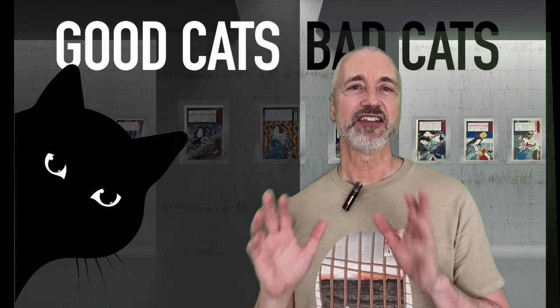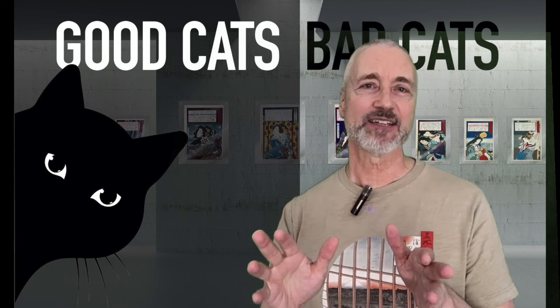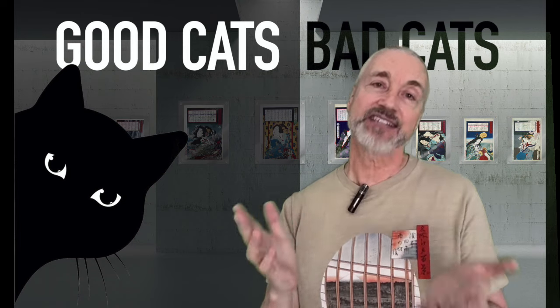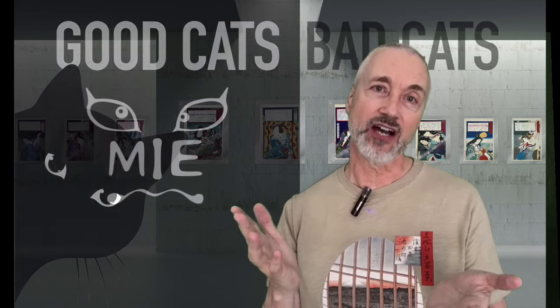That brings us to the finish of good and bad cats. Even though I put them into good and bad categories, I ask you — do cats really care? I think not. But it's nice to be reminded that our fascination with all types of cats is universal. If I missed one of your favorites, please let me know. Until next time, like and subscribe, and happy collecting!